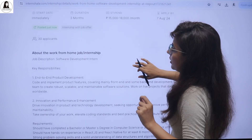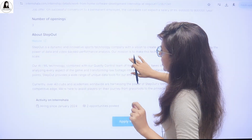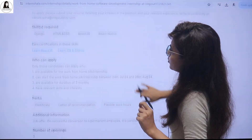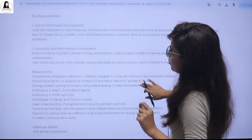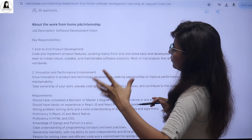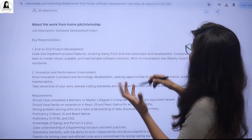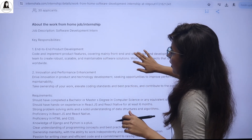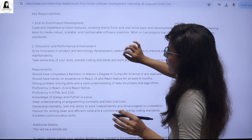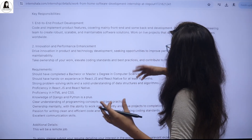It's an internship with a job offer — software development. If you get selected, your responsibilities will include end-to-end product development. You have to code and implement product features. It's mainly front-end and some back-end development as well. There's also innovation and performance enhancement — you have to give your best to improve the performance.